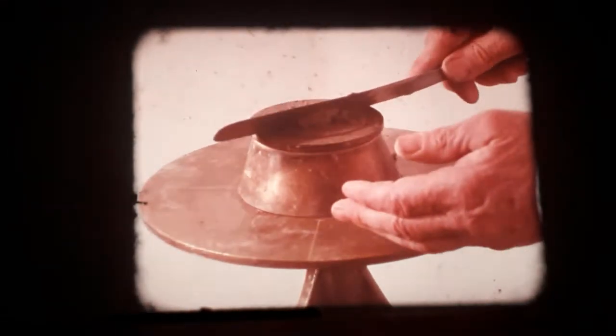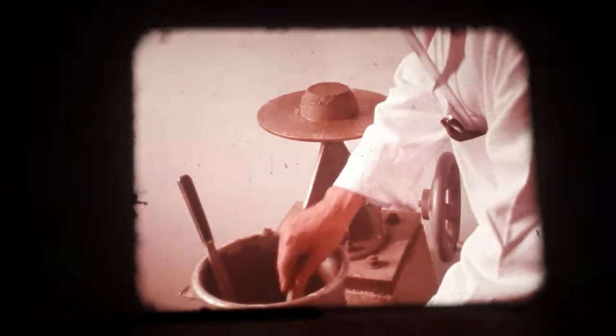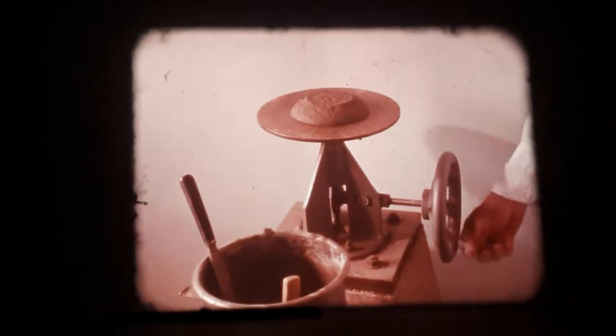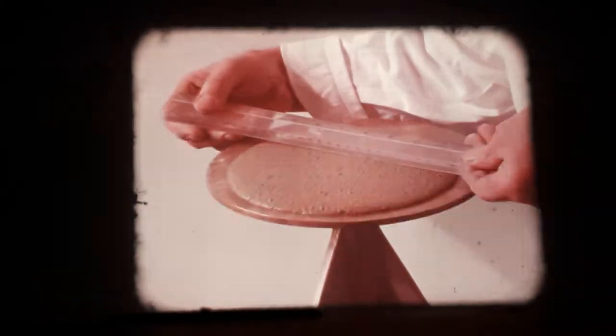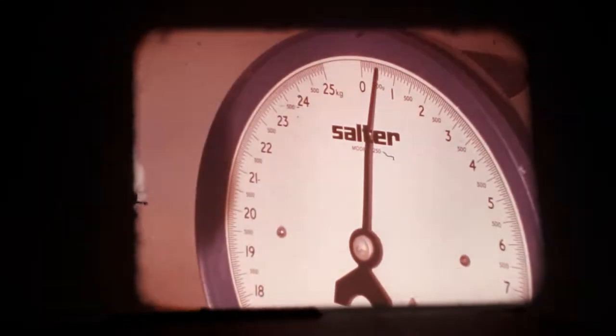Flow test: workability is measured by the flow table test. Mortar is placed on the table in a conical mold, which is then removed. Rotation of a hand wheel raises and drops the table. After 25 bumps, the amount of spread is measured. The stiffening time test is used to measure setting periods — a plunger pressed into the test mix registers resistance on a dial.